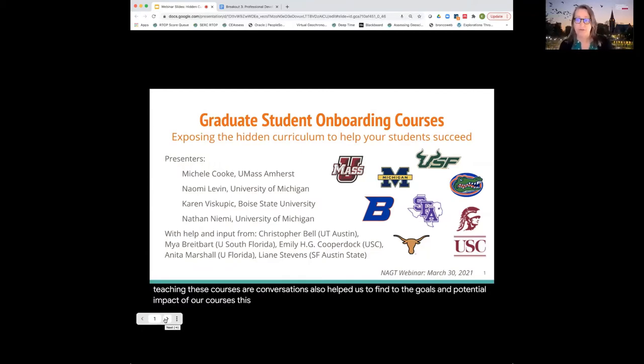What we found over the summer and throughout the fall is that by sharing notes, strategies, and challenges, we were able to support each other as we were in the thick of teaching these courses. Our conversations also helped us fine-tune the goals and potential impact of our courses. This collaboration, especially during the pandemic, has been incredibly valuable and empowering. You can see from the collage of logos that we represent a wide range of institutions and different types of graduate programs, but we all have the same goal of trying to increase the equity and inclusion of our programs and increase graduate student success.